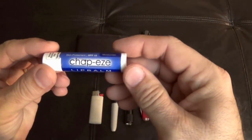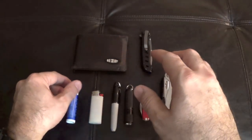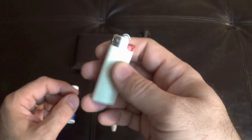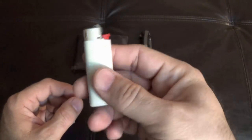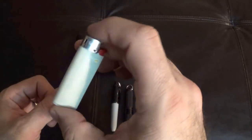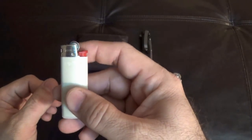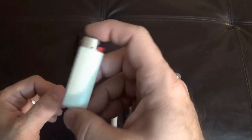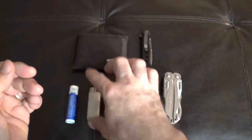So obviously this is some chapstick that I picked up — you can always use some chapstick. I don't smoke but I do like to carry a lighter just in case. Sometimes I melt the ends of paracord with it, and I've used it to light little fire starters, things like that. I carry one of the little mini Bic lighters. If I ever go to the grocery store or Walmart, you can buy a pack of three of these for $2.50, so I usually buy those every now and then and keep spares.